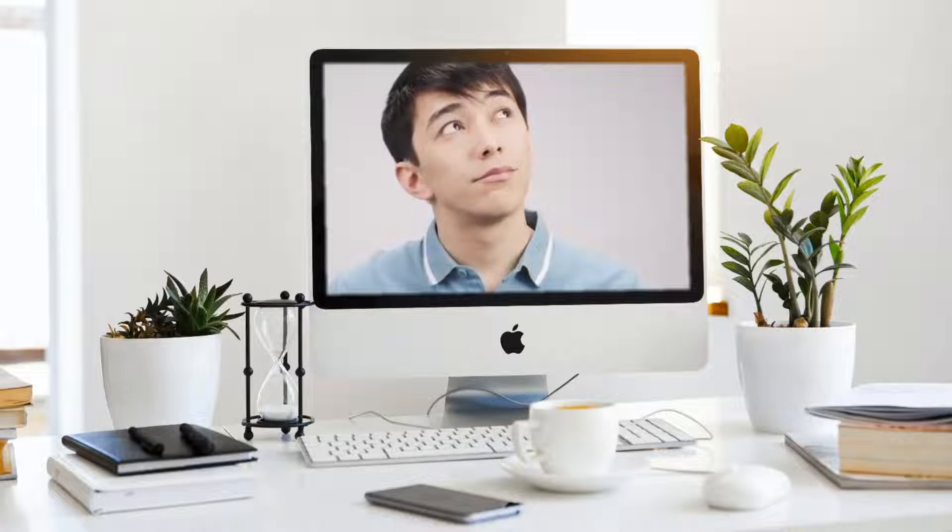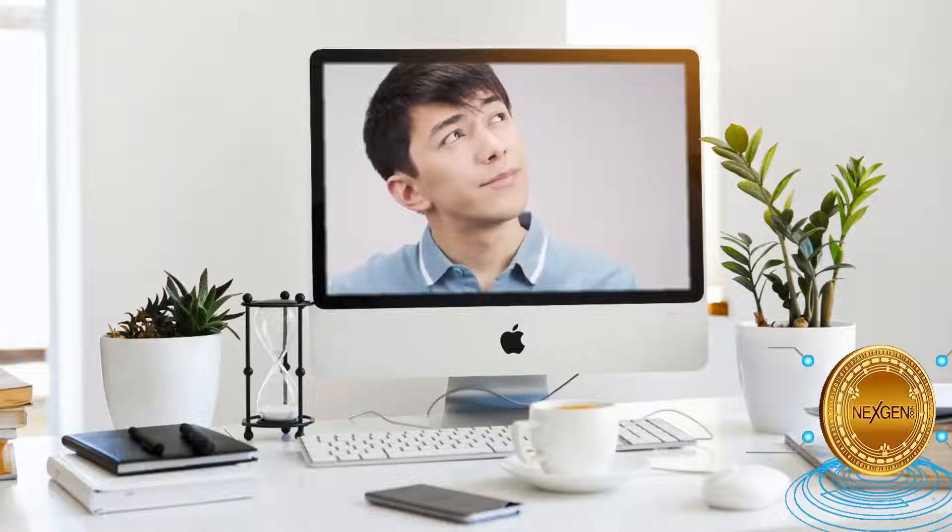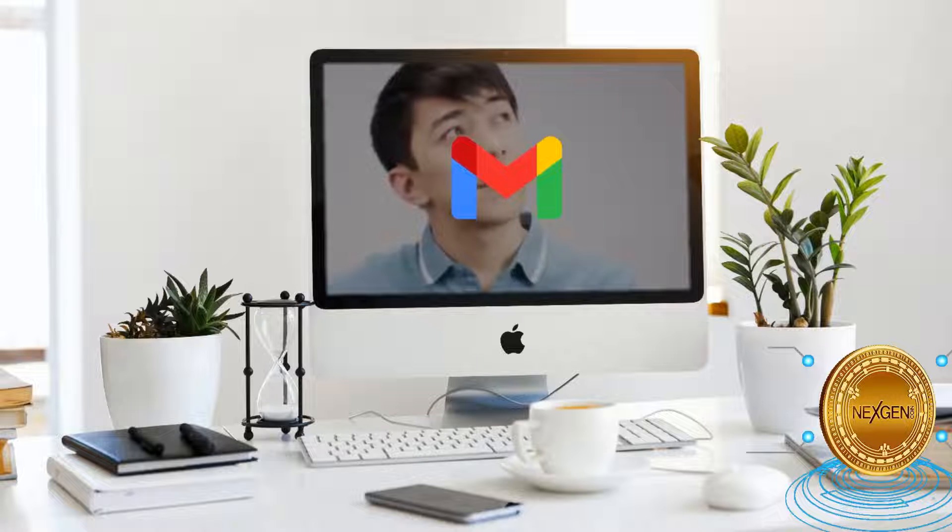Do you have an email account? Or do you check your email on a regular basis? I'm referring to checking your Gmail, Yahoo Mail, Hotmail, AOL Mail and other similar services.